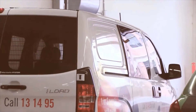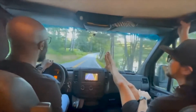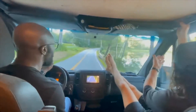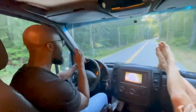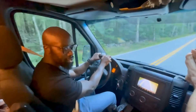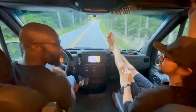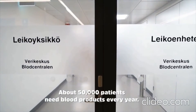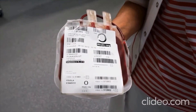Every donation is spun at 4,200 revs per minute in a centrifuge, which separates the whole blood donations into three components: red cells, platelets, and plasma. The heaviest components fall to the bottom and the lightest rise to the top. Then the blood bag goes onto a machine that squeezes the three separated components into individual bags. From this point in time, the blood goes on three different journeys and can potentially go to three different patients.